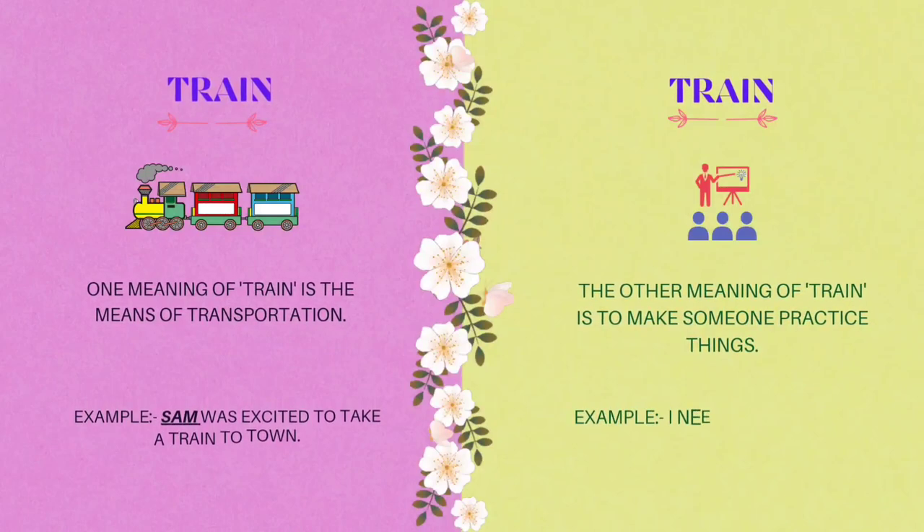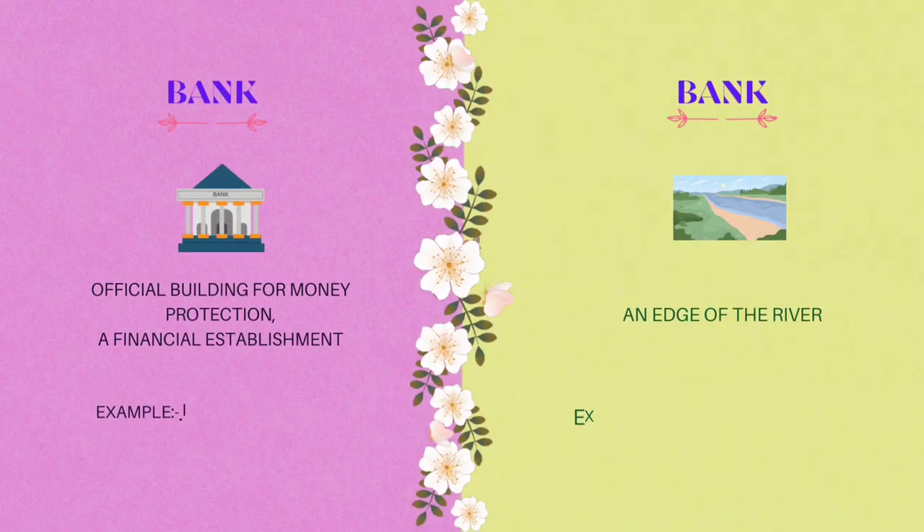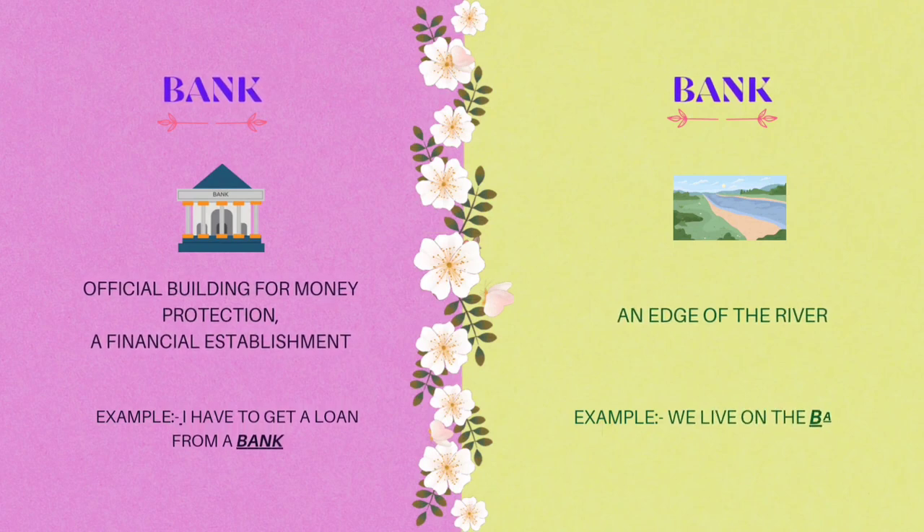The sixth homograph is train. One meaning of train is the means of transportation. Example: Sam was excited to take the train to town. The other meaning of train is to make someone practice something. Example: I need to train to manage my time well.